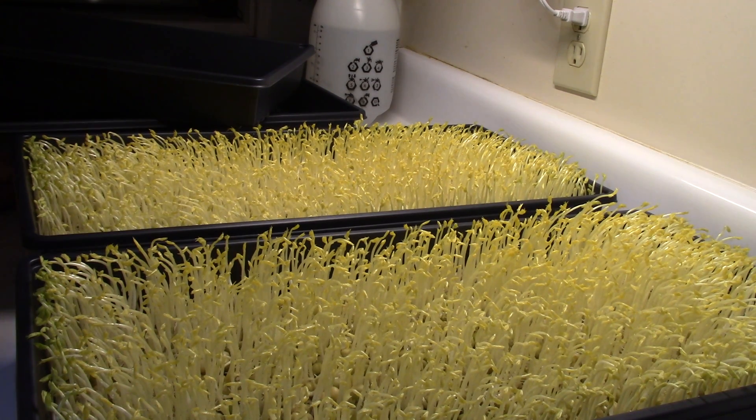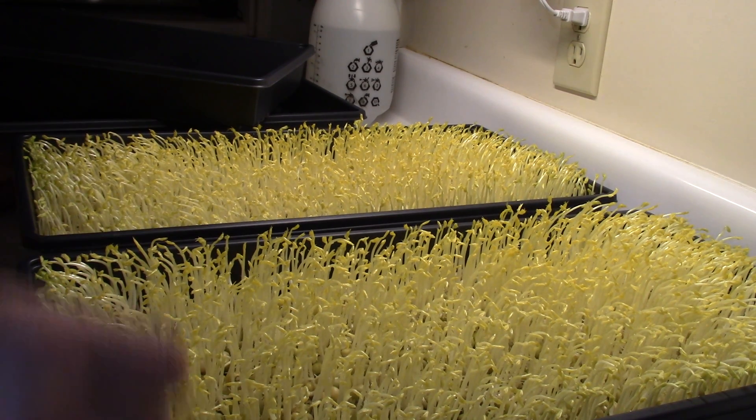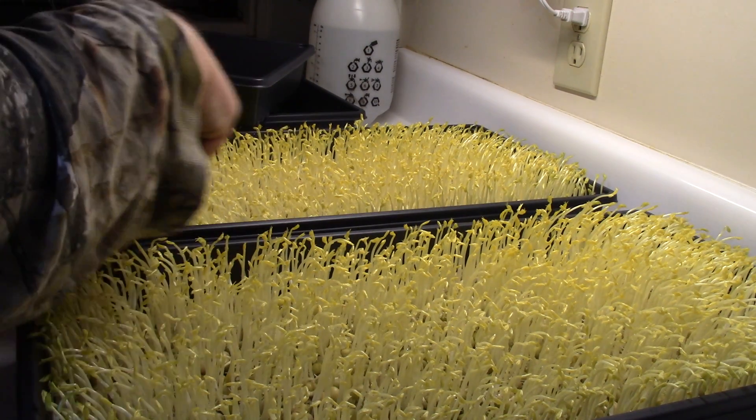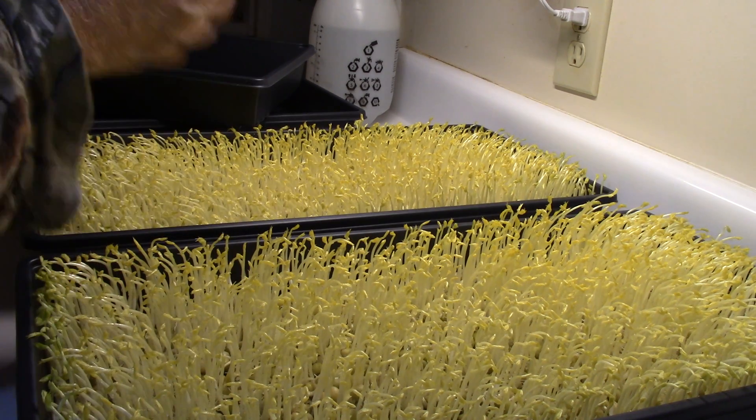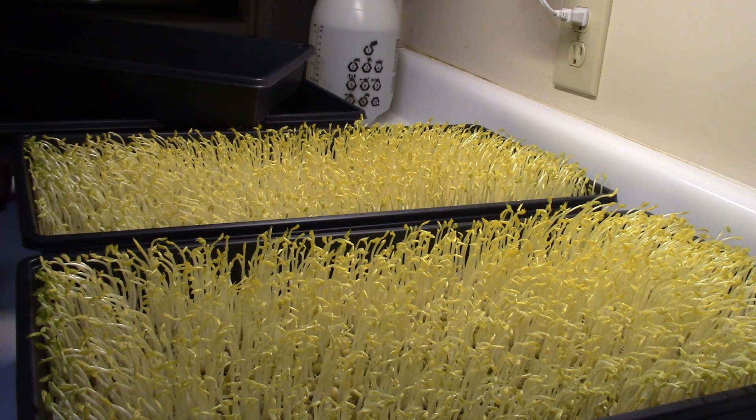This one's got a few little spiky roots in it. This one not so much. So we'll give a little more water to this one during the day and we'll see how they are.